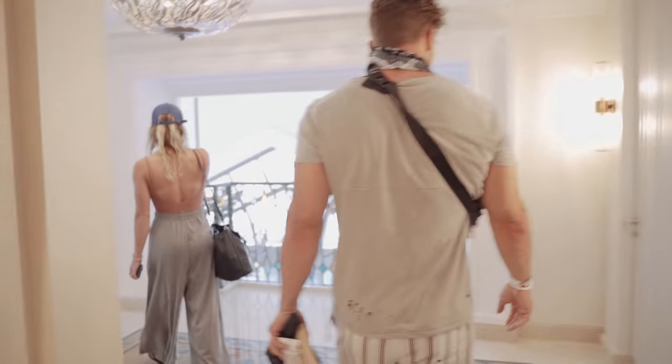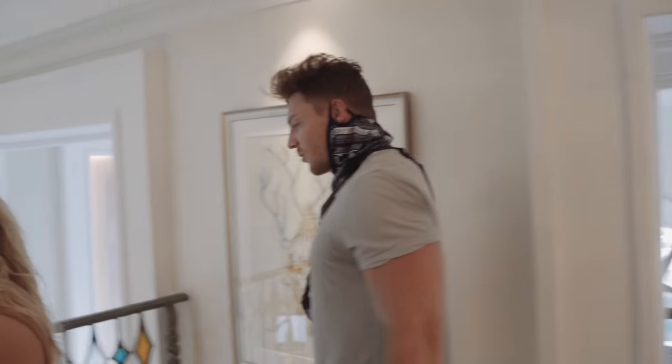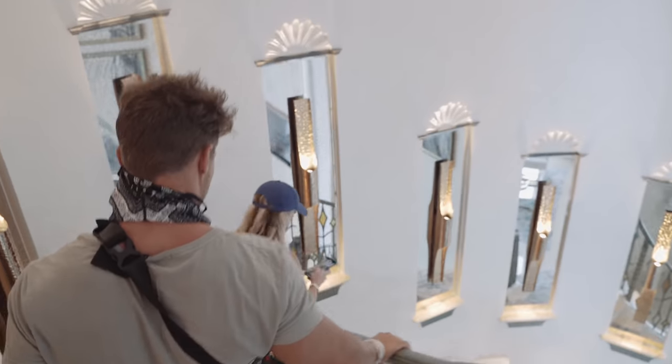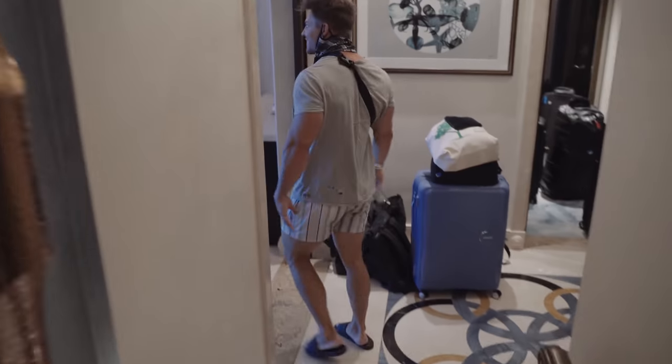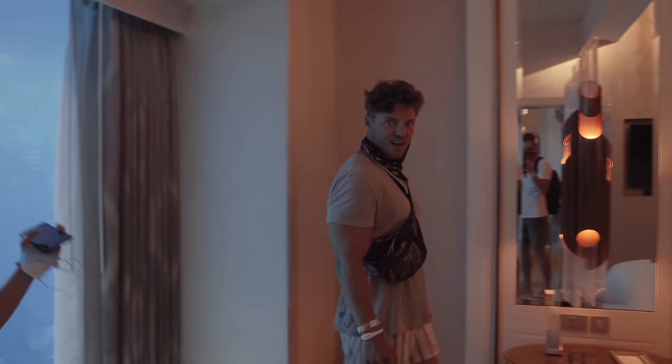Welcome to the suite. Oh, it smells so good. We have an elevator. I love the way it smells. Holy cow, let's go. Wow, this is insane.